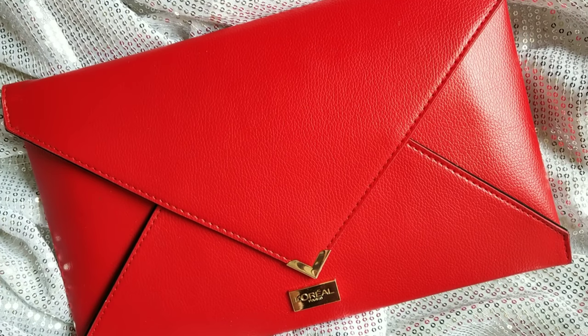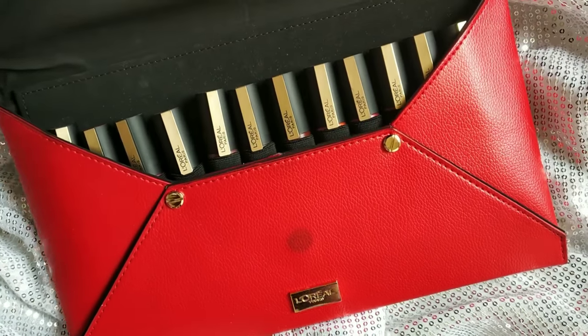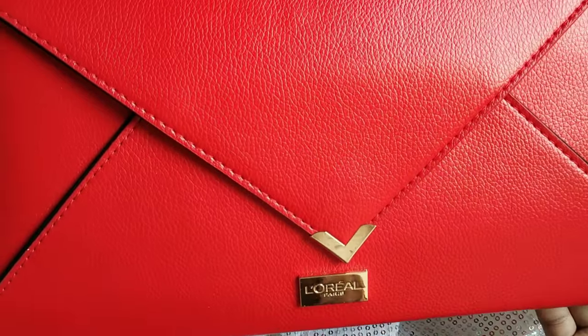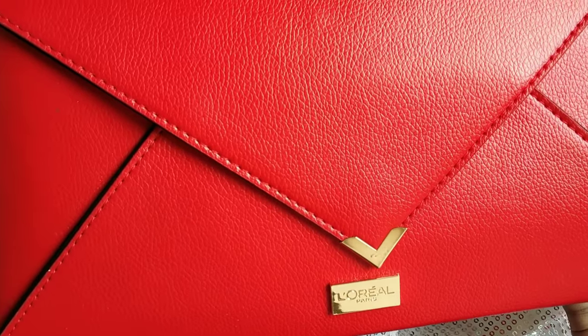This is a PR package. It comes with a pouch, and all the lipsticks are inside. This is a bright red pouch from L'Oreal Paris.